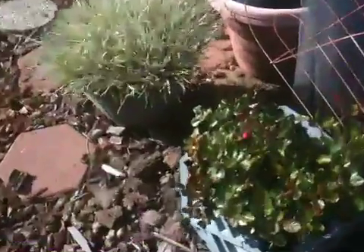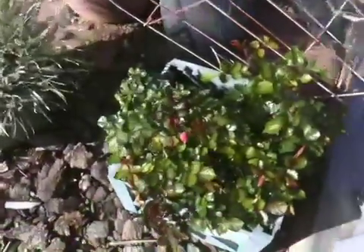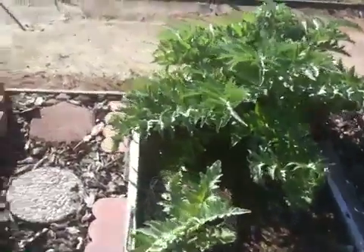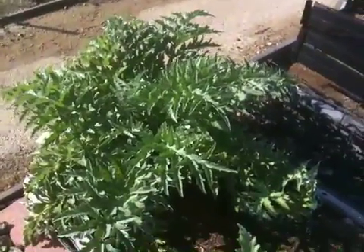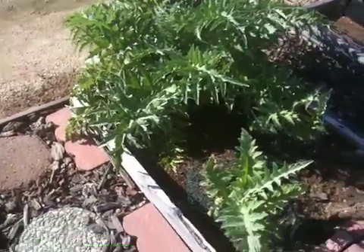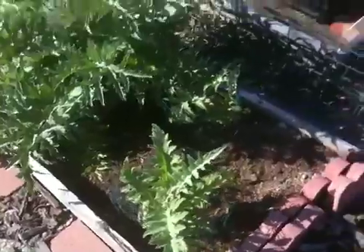The smaller roses over here are all just sort of continuing along. The garlic over here is its usual small amounts, just keeping on as it does. Over here the artichokes, as you can see, are really going to town. The main one is just turning into the monster it always is, so we'll start to see some proper artichokes before too long. The smaller ones are starting to grow a little more too, so they're doing pretty well.